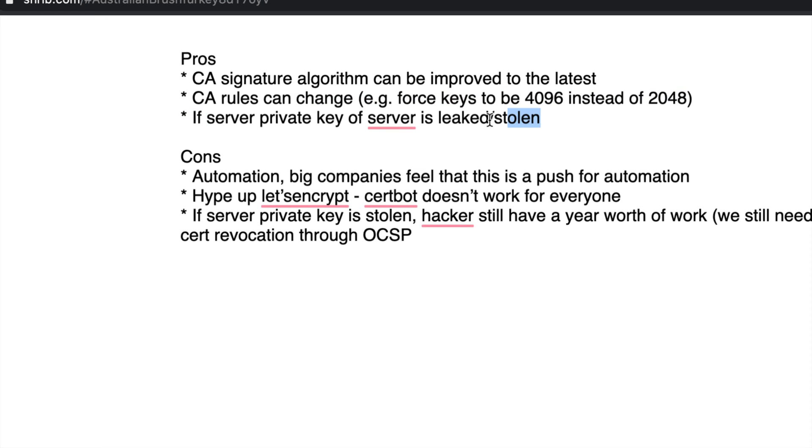If the server's private key is leaked or stolen, a hacker could pretend to be you — it's very easy to do a man-in-the-middle if they have your private key. With a shorter certificate, instead of three years of exposure it's only one year. I know it's not a very compelling argument, and I absolutely agree, but it could happen. So those are essentially the pros — let me know if you have more.